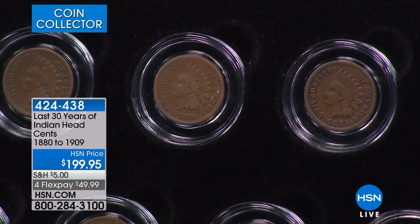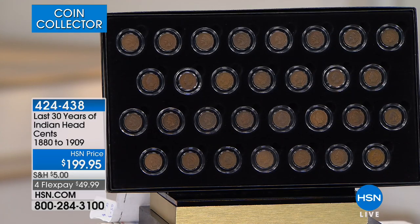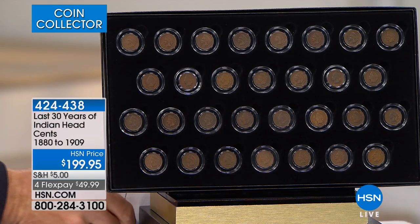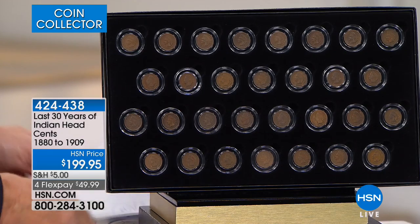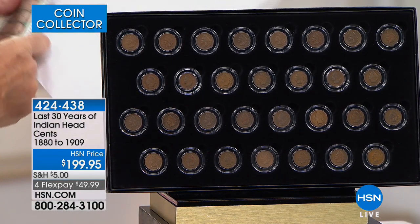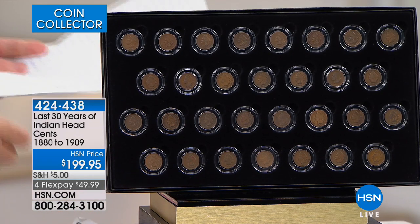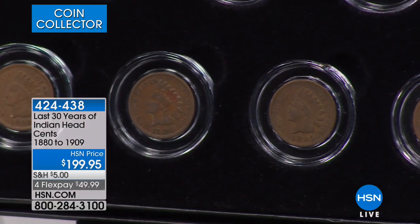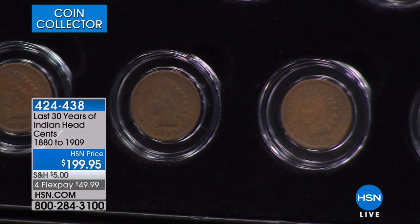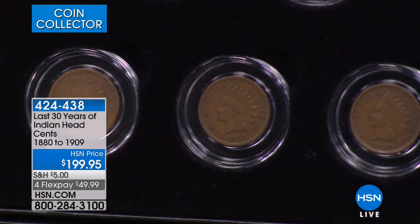So you get 30 Indian Head Cents. By the time you factor in the cost of packaging, you're looking at $6 per coin. If purchased individually in our big nationally advertised catalog — and people ask, what catalog? Well, let's put it this way: when I was a paperboy at 12 years old buying coins, I bought from these guys, that's how long they've been around. If you look and buy them individually, the single lowest price they have is $8.25. We're at $6, so just that alone is a $60 savings.